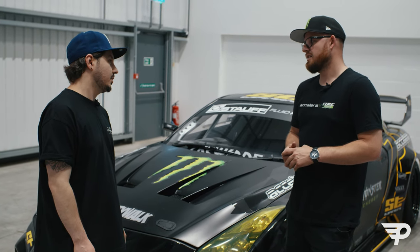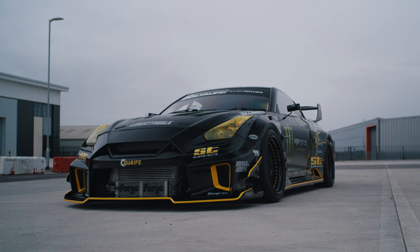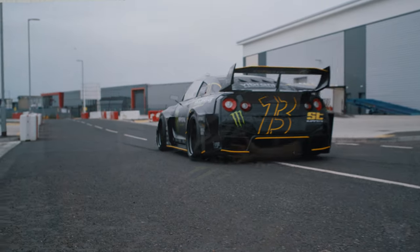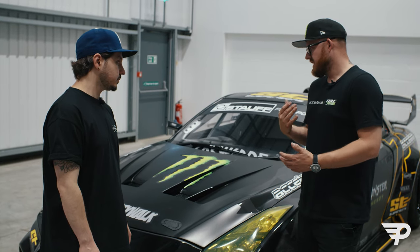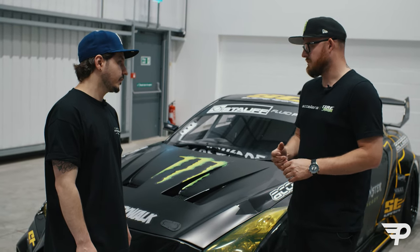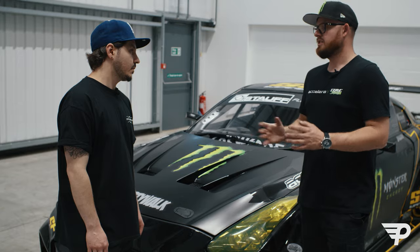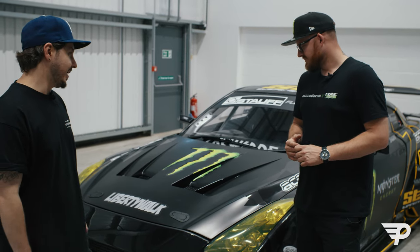It would easily do maybe 1,300 horsepower if we wanted to turn the boost up even more, but in reality when you start talking about those sorts of numbers there are more heat management issues and reliability concerns. This car is going to do four days at the Festival and I really want it to be perfect every day. We've got a load of shows coming up this year, so yeah — 900 to 1,100 horsepower, nobody could call that rookie numbers.